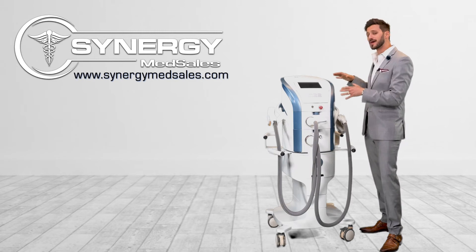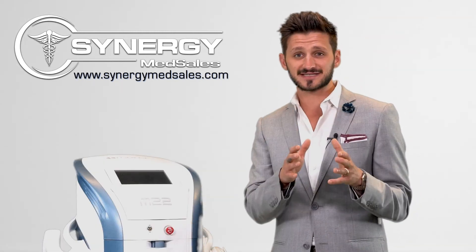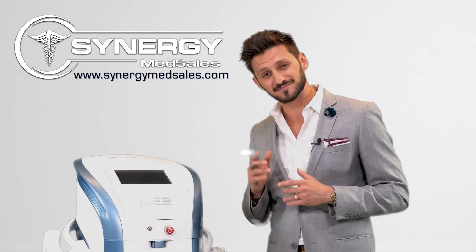To find out more about this multi-modality platform or any in the space, don't hesitate to check us out online, and as always, thanks for shopping with Team Synergy.